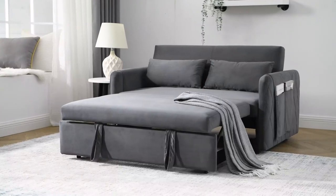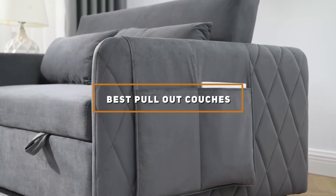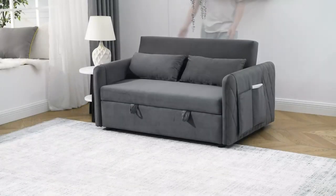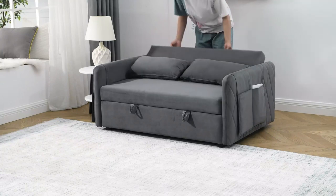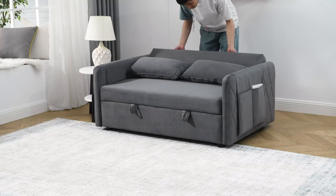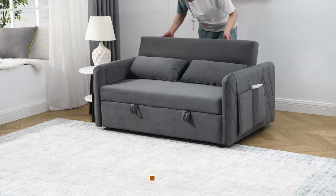Welcome to our channel, where we dive deep into the world of home furnishings to bring you the best solutions for your living space. Today, we're focusing on the ultimate combination of comfort and functionality: pull-out couches. Whether you're in a compact city apartment or looking for an extra sleeping space in your home, a good quality sofa bed is a lifesaver.